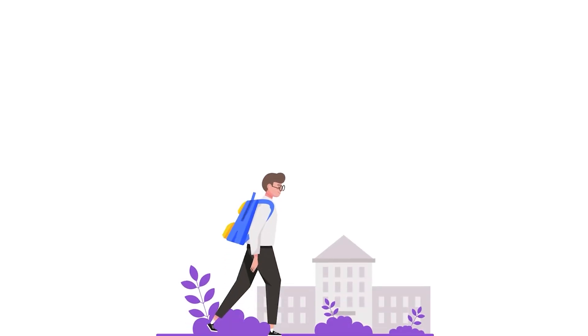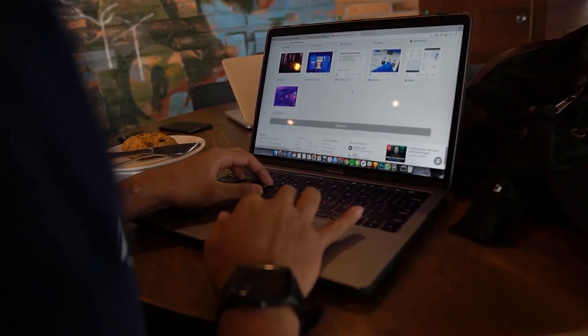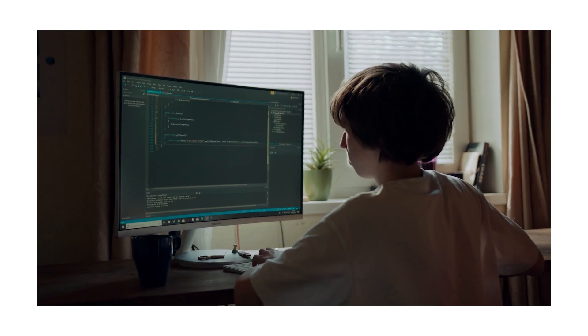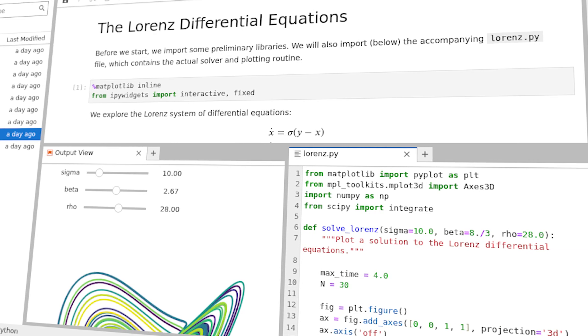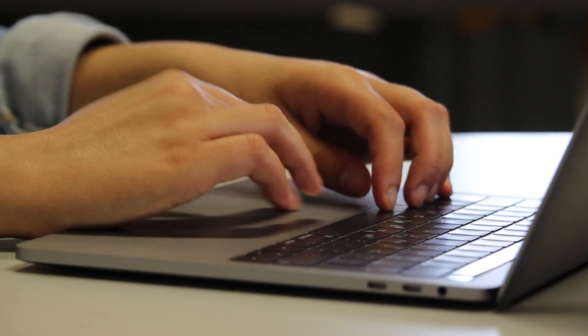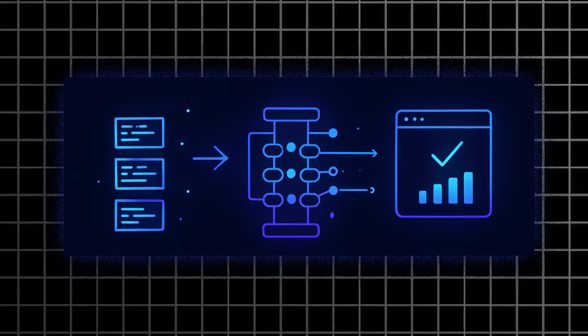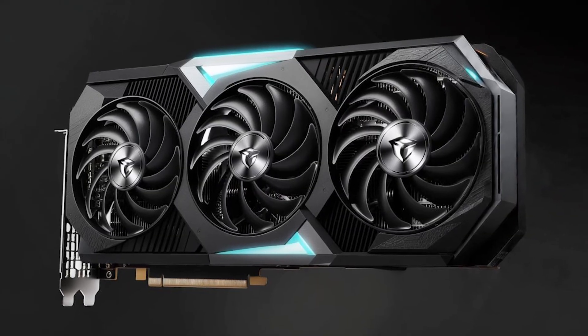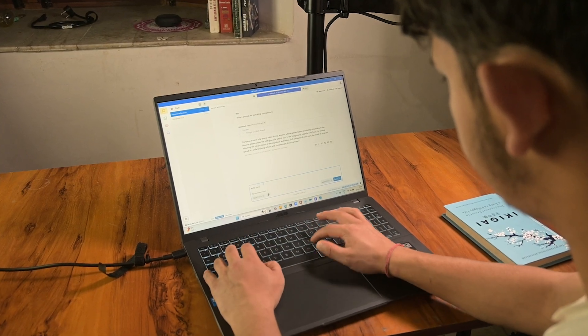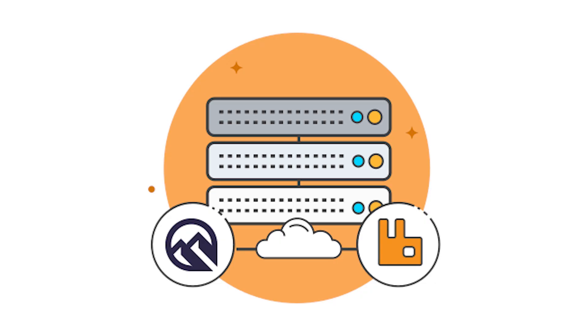If you're a student, you've probably heard you need a GPU for machine learning. But here's the truth: it depends on what stage you're at. If you're doing basic projects, running code in Jupyter, or learning how models work, a regular laptop without a GPU can handle 90% of it. But when you start working with image datasets, training CNNs, or fine-tuning transformer models, that's when a GPU starts to matter — it actually lets you build and test models locally without waiting on cloud queues.